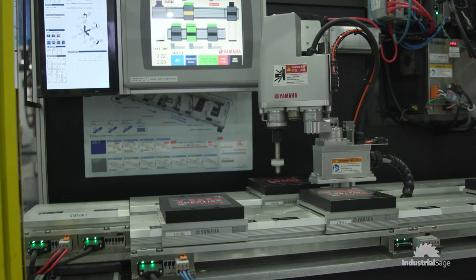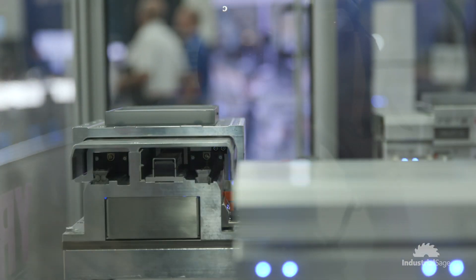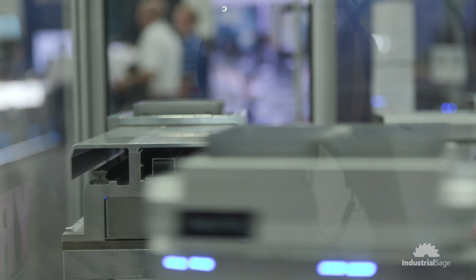That makes it really nice to interface with other automation like a SCARA or an assembly process. Customers and engineers can expect to get a takt time of about three seconds out of this machine. Three seconds of takt time gets you about 9.6 million parts per year that you could produce on this system.